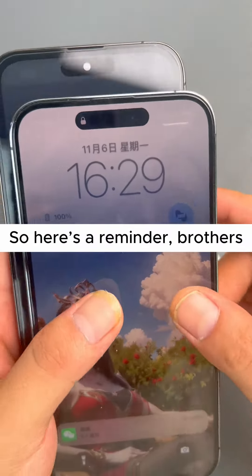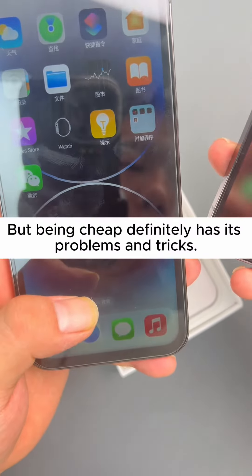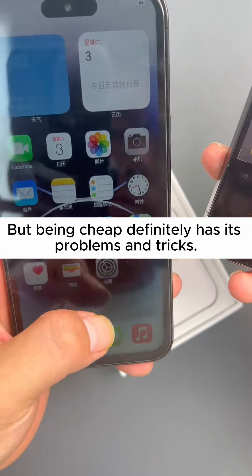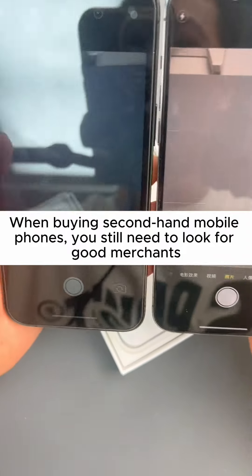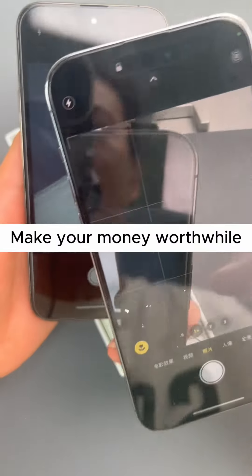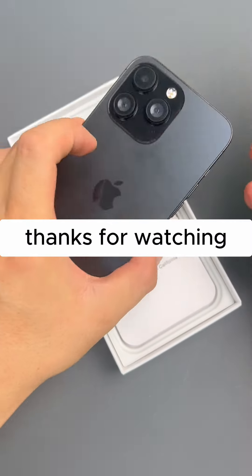So here's a reminder, brothers: cheap is not always fake, but being cheap definitely has its problems and tricks. When buying second-hand mobile phones, you still need to look for good merchants. Make your money worthwhile. I hope brothers will take this as a warning. Thanks for watching.